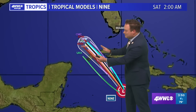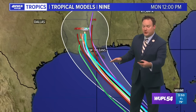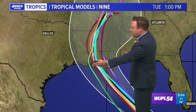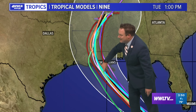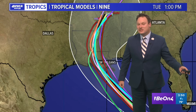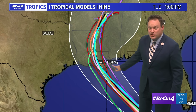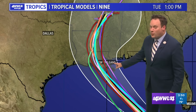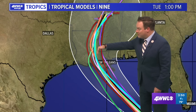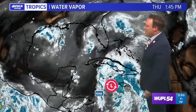The forecast track — based on the computer model suite the hurricane center uses — still shows south central Louisiana as the bullseye location, as we've seen since last night. Is this going to change? Very possible, especially if we see a new center form. If a new center does form, perhaps these models shift a little bit more to the east.